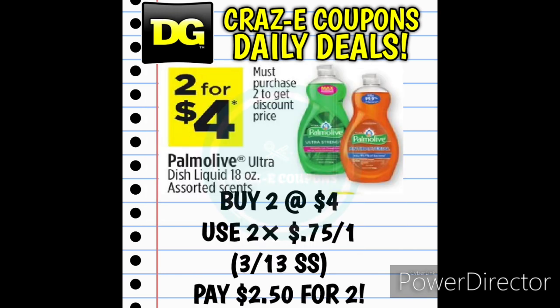Here's a little insert coupon matchup: Palmolive Ultra Dish Liquid 18-ounce is on sale 2 for $4 this week. Pick up two and use two of the $0.75 off 1 insert coupons from the 3/13 Smart Source, and that is going to leave you paying $2.50 for two, making those $1.25 each.